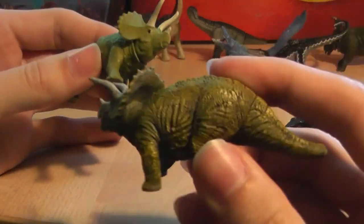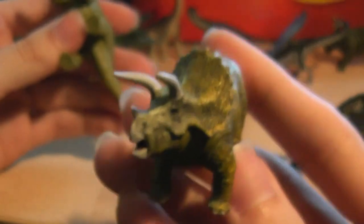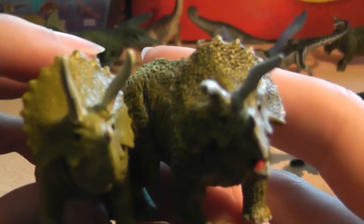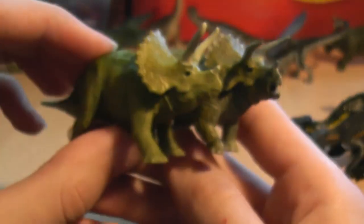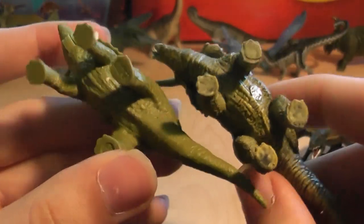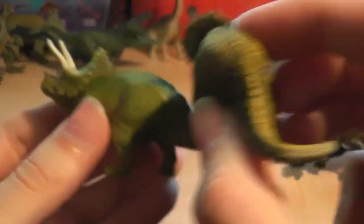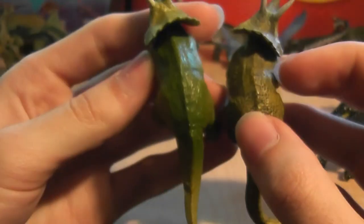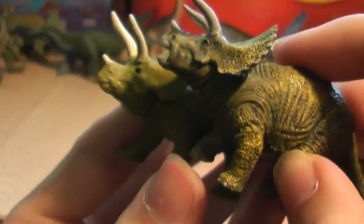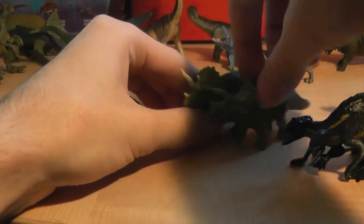Next we have the Triceratops. You can see the whole body's got a dark wash making the scales, ribs, and frill scales stand out more. Each of the horns on the frill is painted, whereas the Mattel one is not. Even the toenails are painted and the underbelly has a lighter wash. Everything else about them is pretty similar — they're the same size, same head size, and about the same detail on the head. It's just that the Captives one has a wash to make its details stand out.